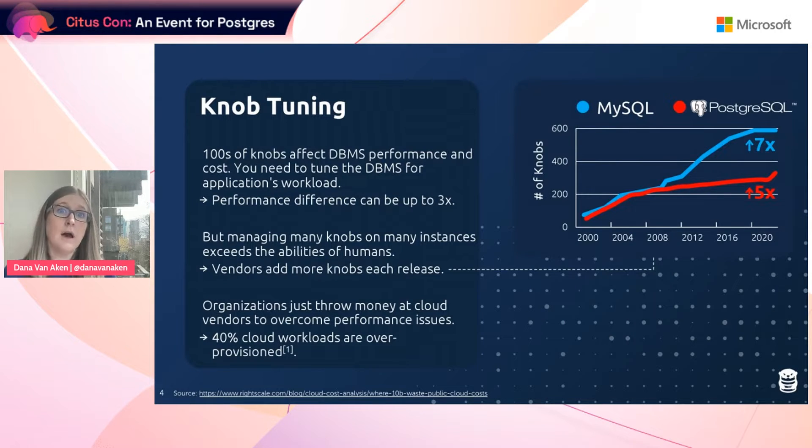Databases have hundreds of knobs that affect DBMS performance and cost, and it's really critical that you tune these knobs for both the application's workload and the hardware, because the performance difference can be up to 3x. But managing all of these knobs is becoming more and more difficult, and it's surpassing the abilities of humans.